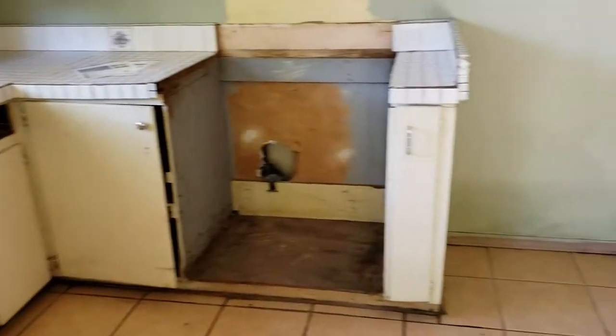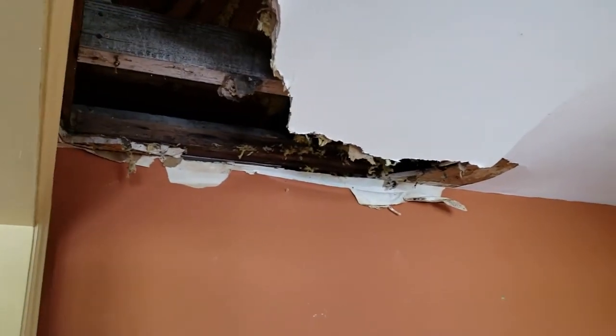It really does need a kitchen. There's no salvaging the counter or cabinets. It needs a roof — we've got an active leak there.